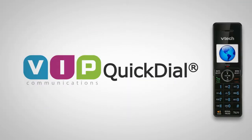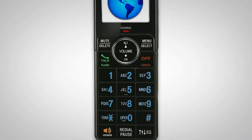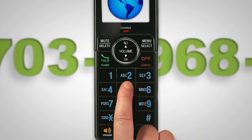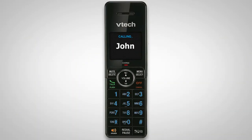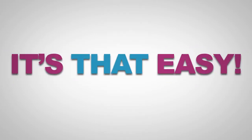And you can make it even easier with VIP Quick Dial. Save your favorite international numbers in your VIP account, and we'll give you a local number to dial. When you dial the local Quick Dial number, you connect immediately to your international number. No access numbers or PINs. It's that easy.